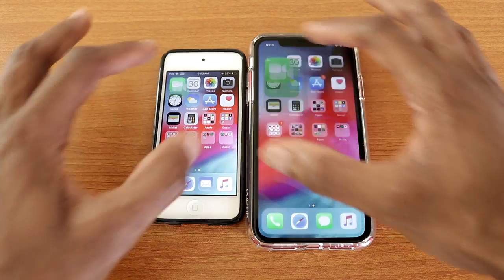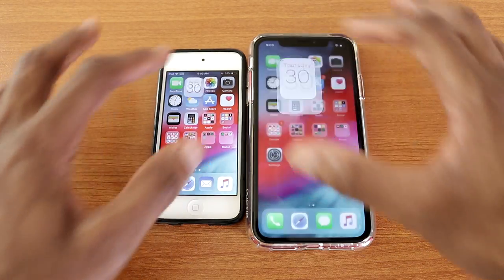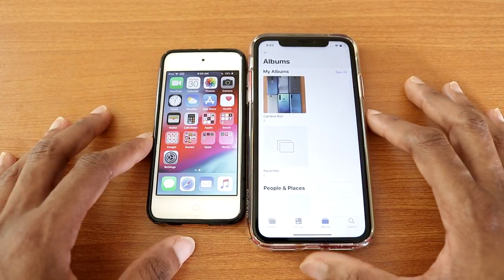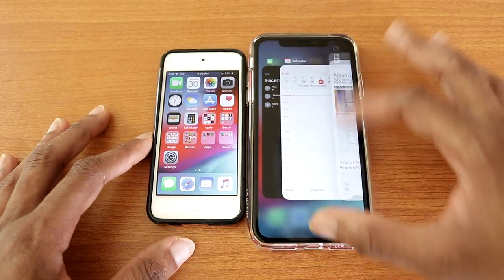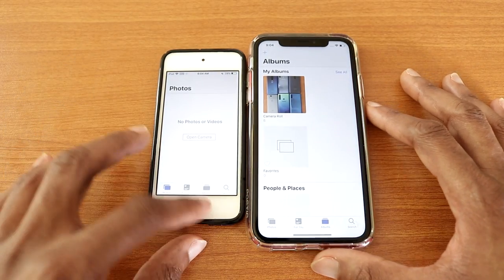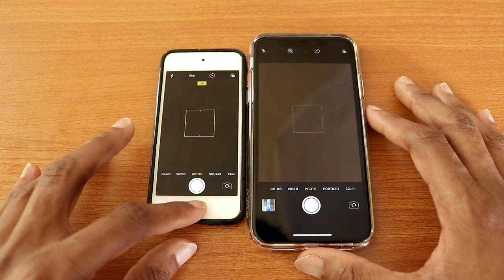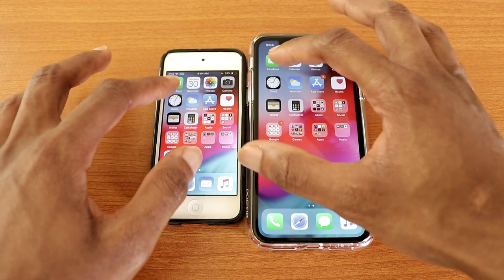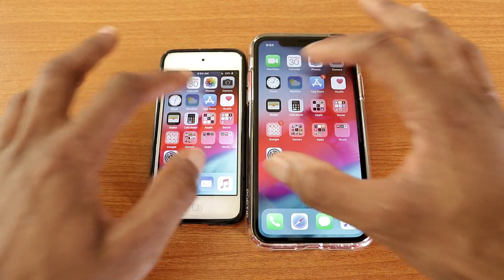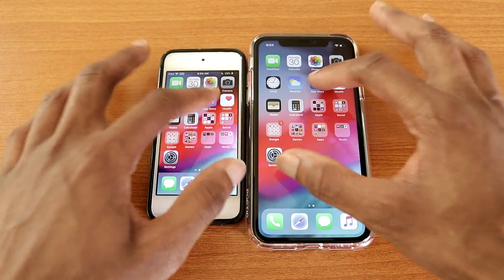Let's start with the first-time app launch. Next the calendar app, next the photos app — I missed it on the iPod Touch, let's go forward again, there we go. Next the camera, next the clock app, next the weather app, next the App Store.